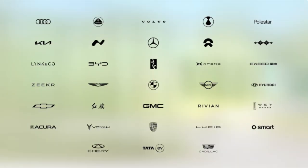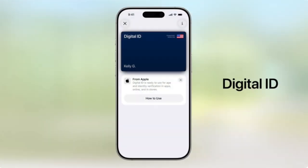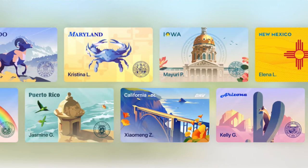Apple Wallet is getting some cool new features, including keyless access for several different car brands, plus an expansion of their digital ID system, allowing US citizens to add a digital version of their passport that can be used at participating TSA checkpoints. Some states have also allowed for digital driver's licenses to be added in this way.